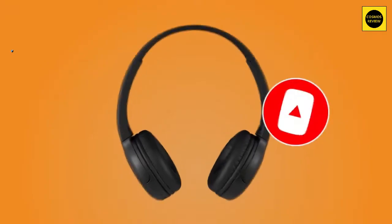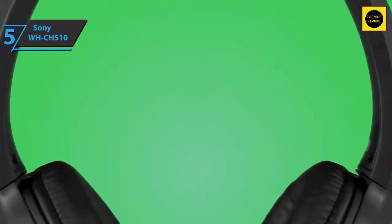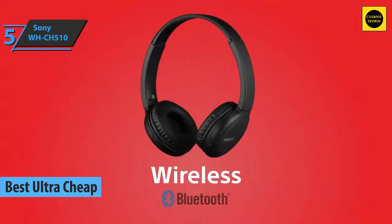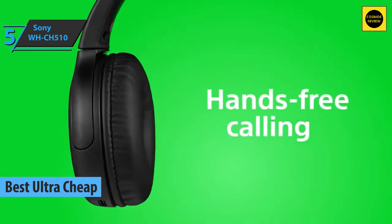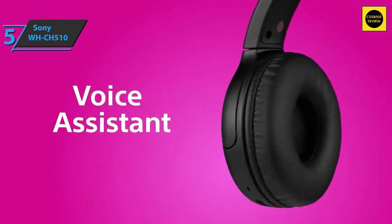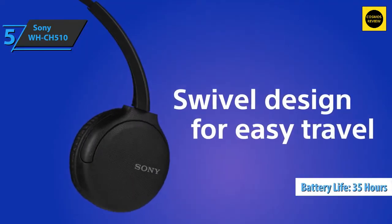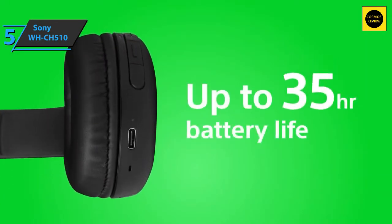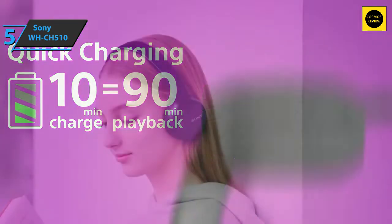If you want extra money savings, check out the Sony WH-CH510 — the best ultra-cheap budget headphones on the market in 2022. It's hard to believe that wireless headphones of this caliber exist in this price range. Equipped with a USB-C connection and a battery life of 35 hours, these are on-ear headphones with cups that rest on the ears instead of surrounding them.